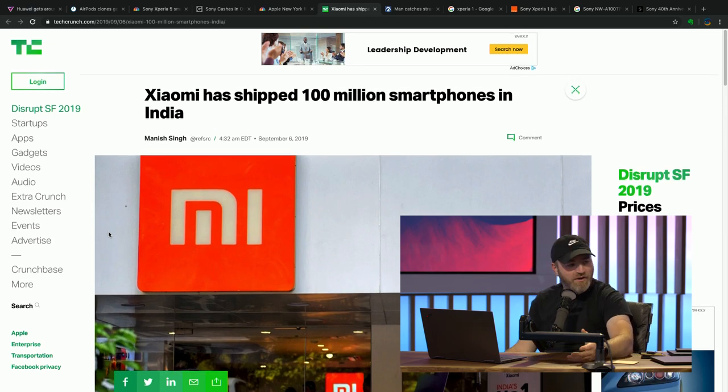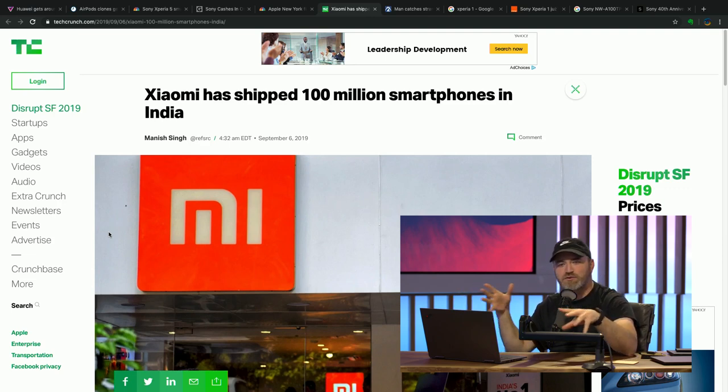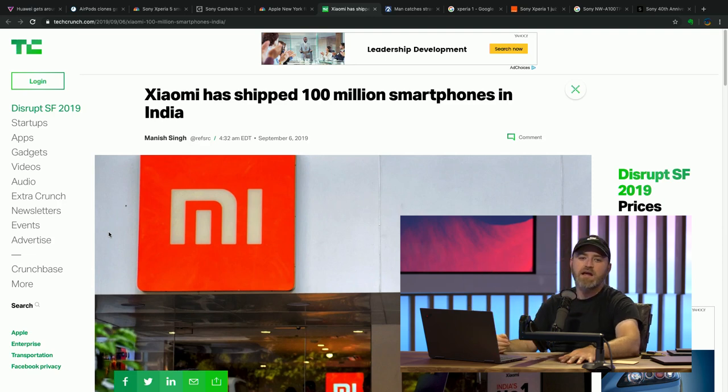Speaking of millions — hundreds of millions — Xiaomi has shipped 100 million smartphones in India, hitting that mark. They haven't even been doing it for that long. The Walkman started in 1979, celebrating its 40th anniversary, and moved 200 million units over its entire lifetime. Xiaomi in just five years in India alone has moved 100 million units — giving you an idea of the scale and significance of the smartphone marketplace.